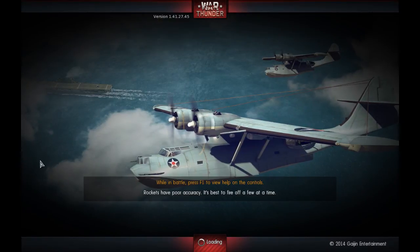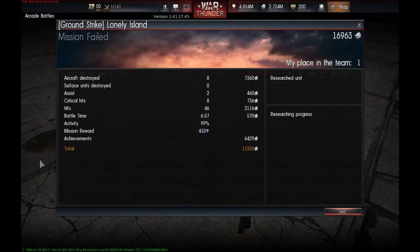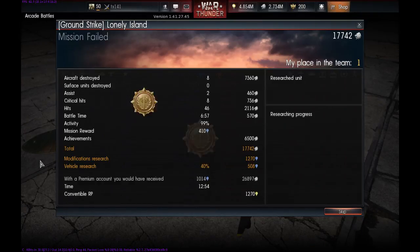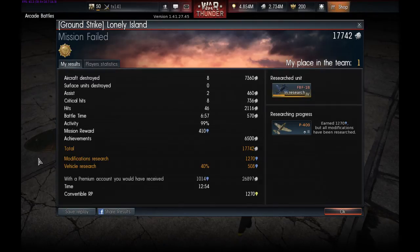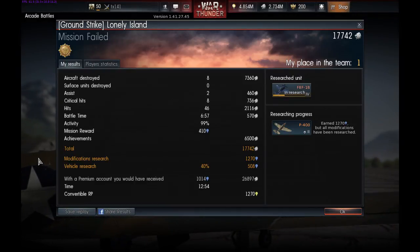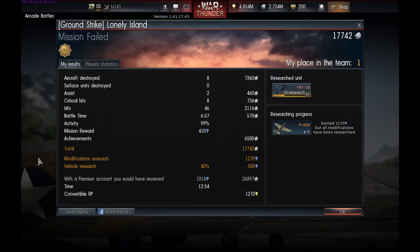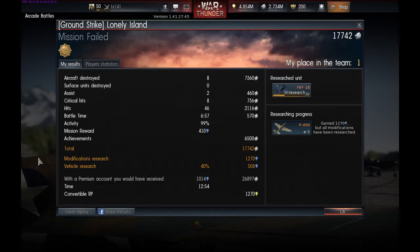With that being said, it's now time to review the stats. In reflection, this gameplay showed that we managed to achieve 8 kills and 2 assists, allowing us to haul in just over 17,500 silver lions and just over 1,250 research points, with 508 of those going towards research on the second of the Bearcat series planes.